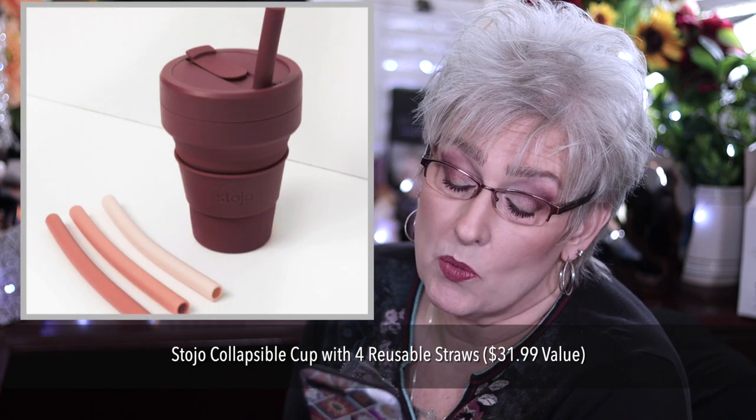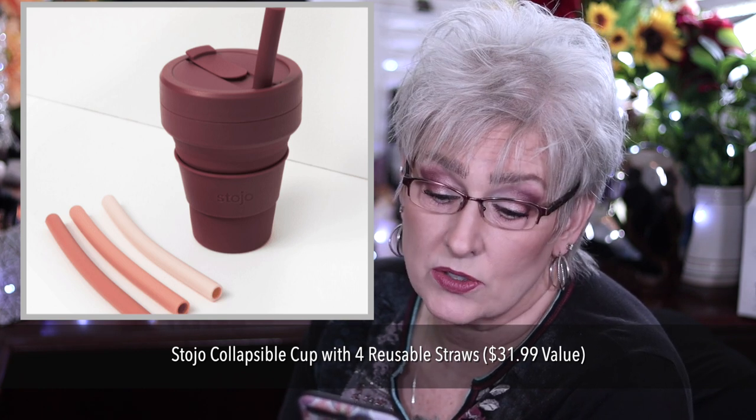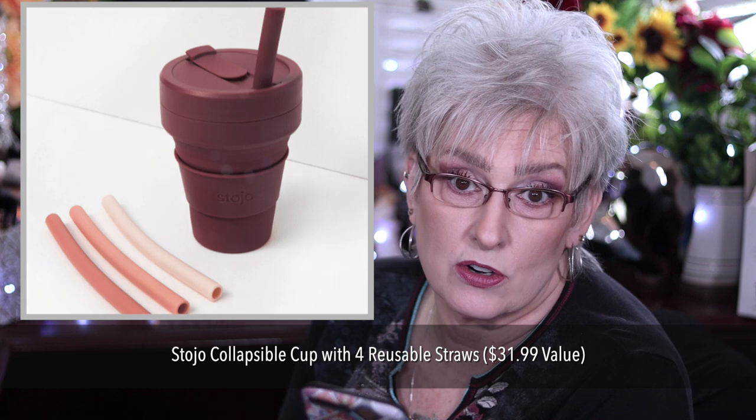Stojo Collapsible Cup with four reusable straws, $31.99 value. It holds up to 12 ounces, includes four reusable straws, and a removable temperature sleeve that fits into standard cup holders.